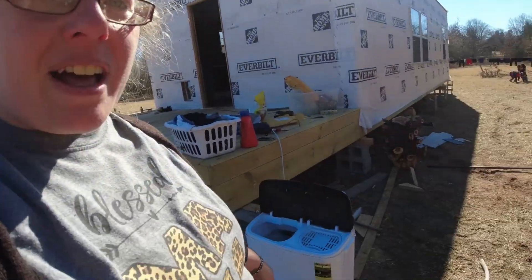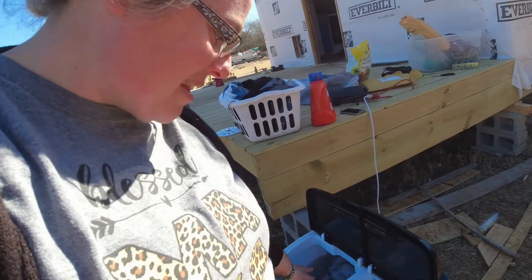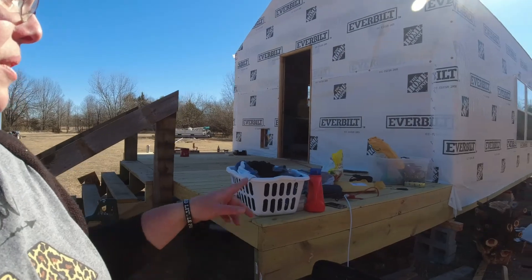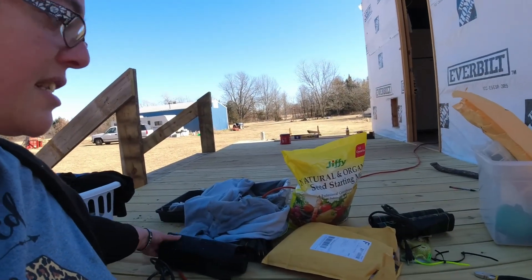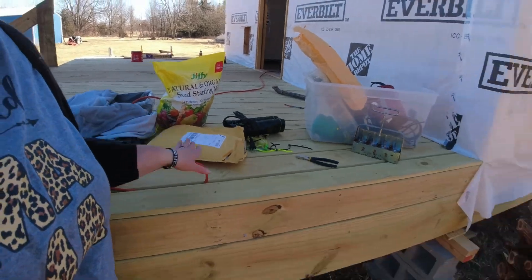My husband's at work until six tonight so it's just me here today. I've got laundry going using the hose — it just drains out. I have all my warming mats being tested right now and they're starting to warm up, so I think they're going to be okay. Once they check out, we're going to get the seeds started.